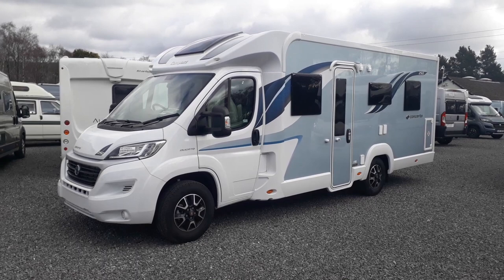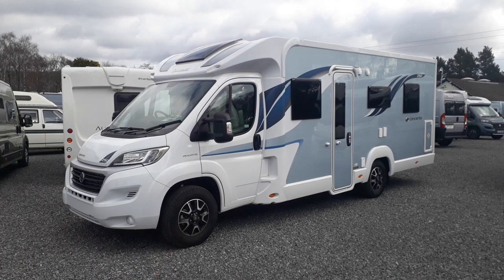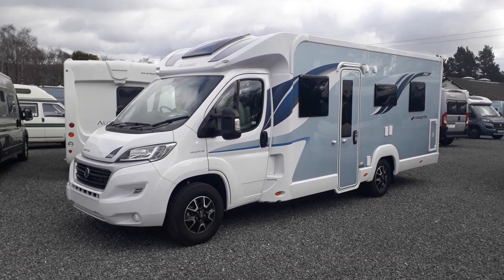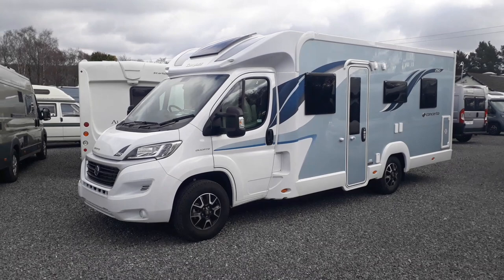Built in the northeast of England, this is an island bed low profile — so no driver cab bed — built for British taste. It's a rare if not unique layout with a comfortable twin sofa lounge at the front with seat belts, and a lovely low comfortable island bed that you don't have to climb a ladder to get into. It's 3.5 tonnes and about 7.4 metres long, about 2.3 metres wide — normal width.